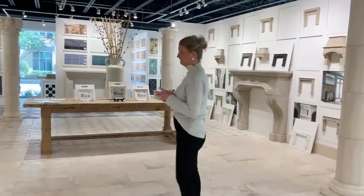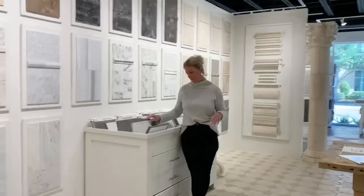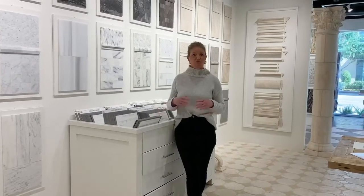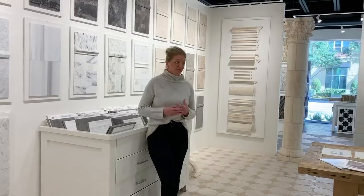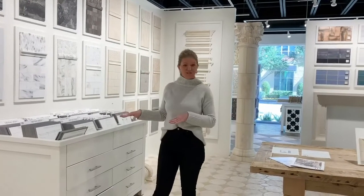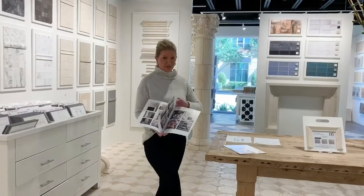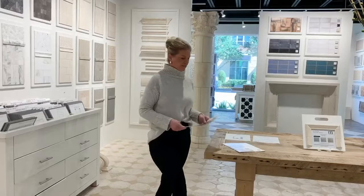As far as design, we have multiple standard designs here that you can flip through and see what really speaks to you. And if you don't find something here, we can do something custom. Even if you do a custom fireplace, those three drivers are still going to be what drives the pricing, so it may or may not be more expensive to do a custom design versus a standard design. We also have a brochure with many of our custom and standard designs that will help you get an idea of what it will look like in your space.